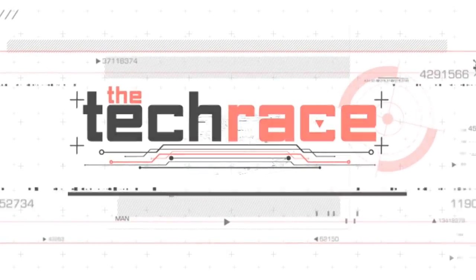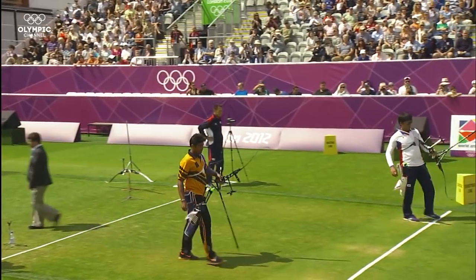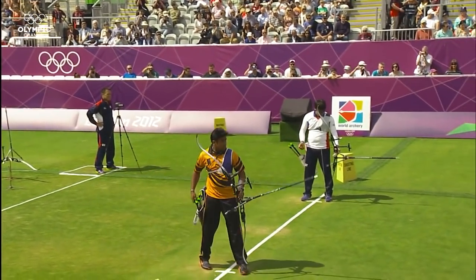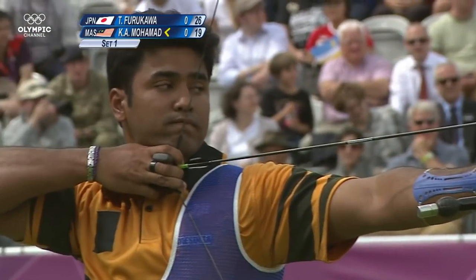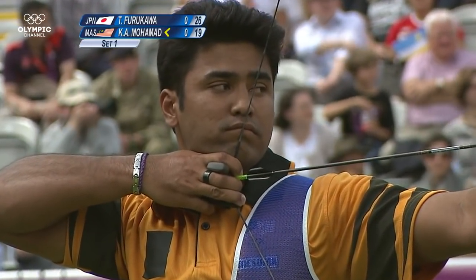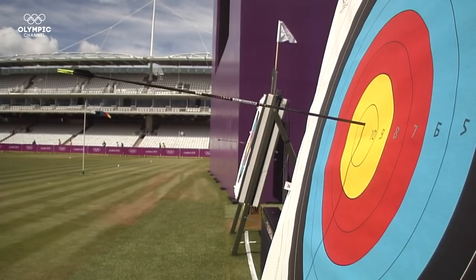Welcome to the Tech Race. In archery, a deviation of 1mm in a 70m shot can be crucial to succeeding. A bow and arrow is no longer a rudimentary weapon, rather a combination of extremely precise cutting-edge equipment.